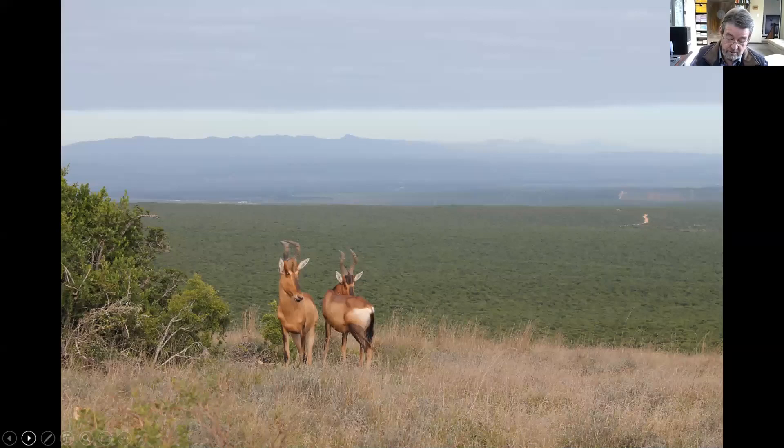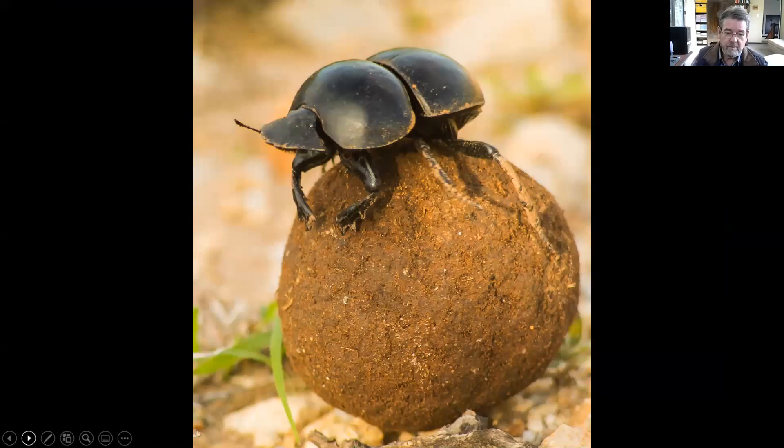These red hartebeests are grazing in what is commonly known as Bontveld — Addo's only indigenous grassland, and grassland is Addo's fifth biome. Bontveld is always surrounded by thicket. This is one of Addo's most famous residents: the flightless dung beetle. Of South Africa's approximately 800 dung beetle species, there is only one flightless dung beetle, and it is found exclusively in and around Addo.